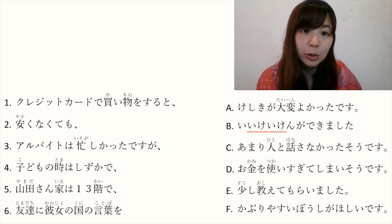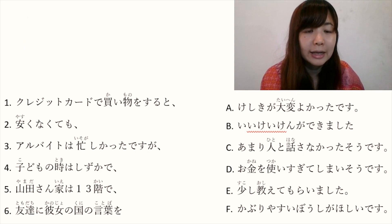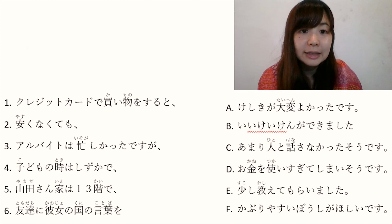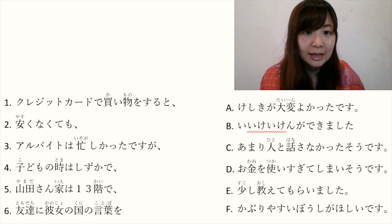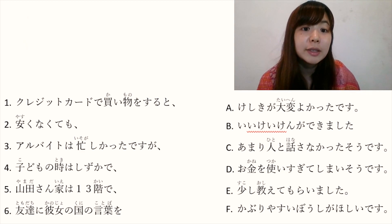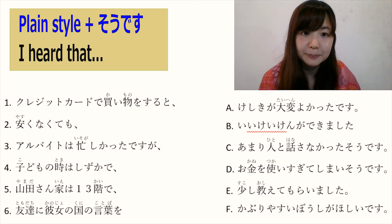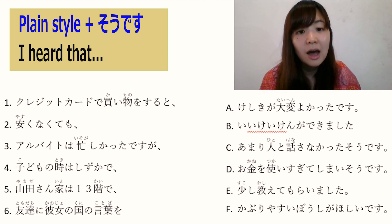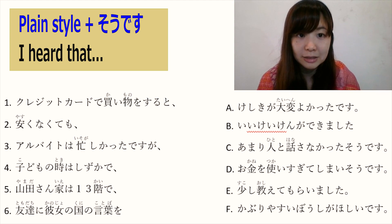C: あまり人と話さなかったそうです. あまり means 'not so much' and always comes together with negative verbs. 人と話します is 'to talk with someone'. 話さなかった is plain form past tense negative — 'didn't talk'. そうです comes together with plain style and means 'I heard that'. So あまり人と話さなかったそうです means 'I heard that they didn't talk with people that much'.